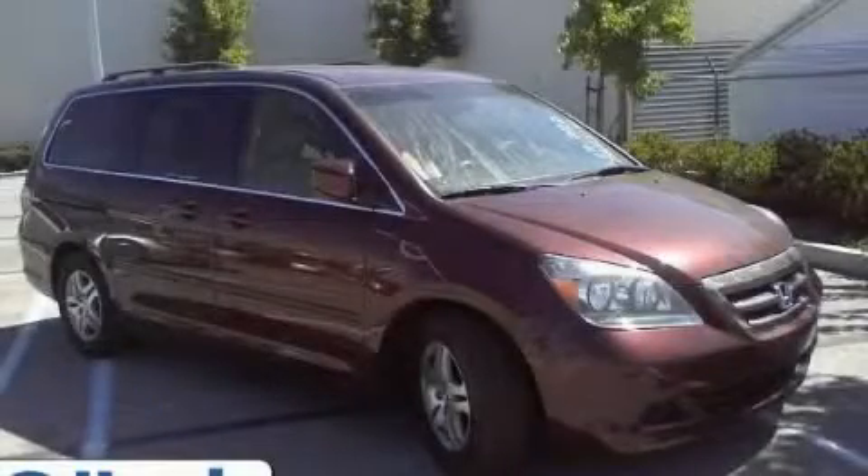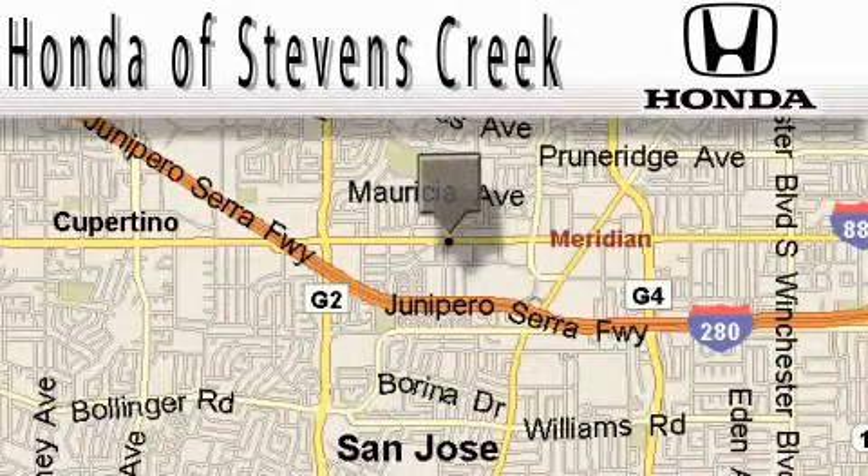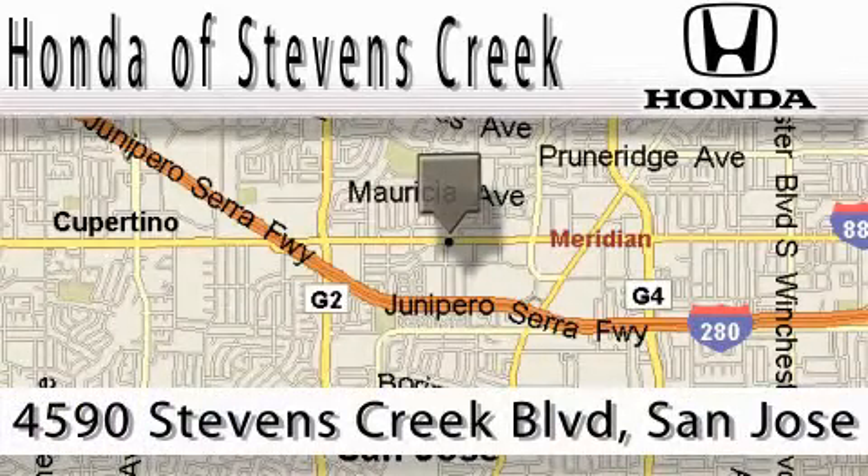Call or visit us right now and arrange your test drive today. Honda of Stephens Creek is located at 4590 Stephens Creek Boulevard in San Jose.